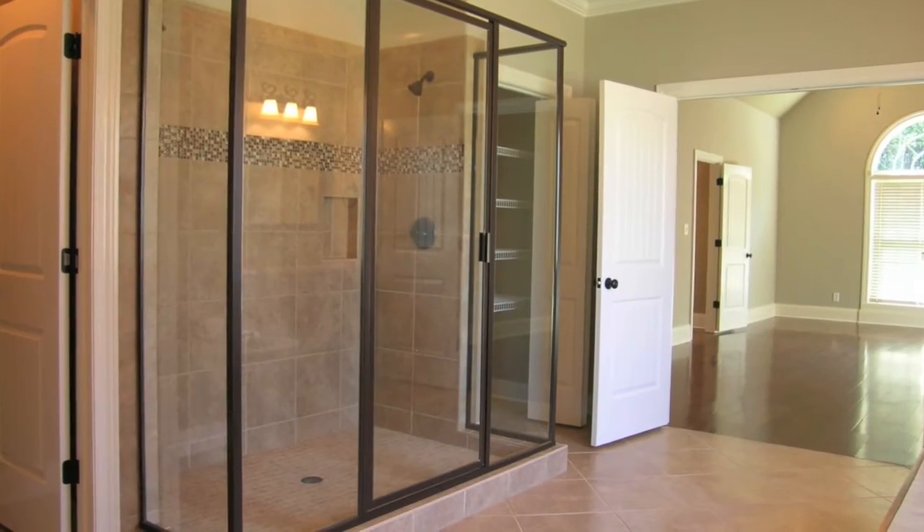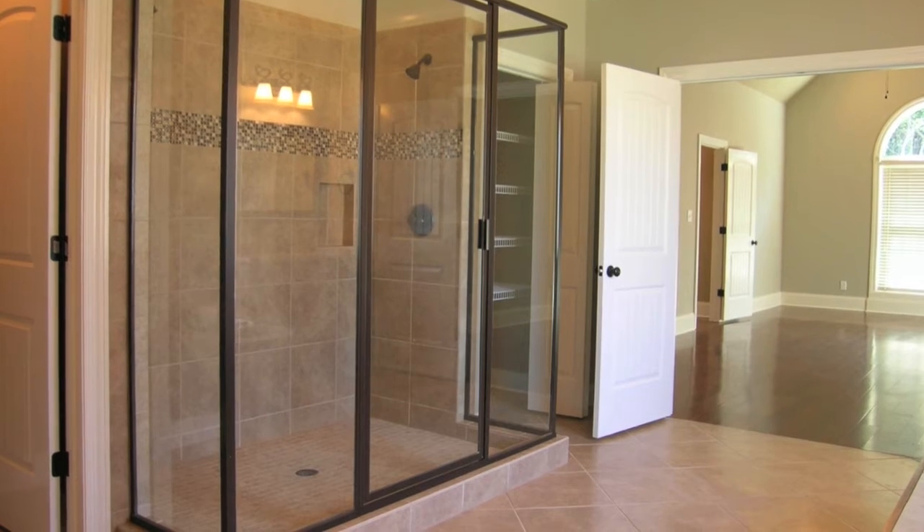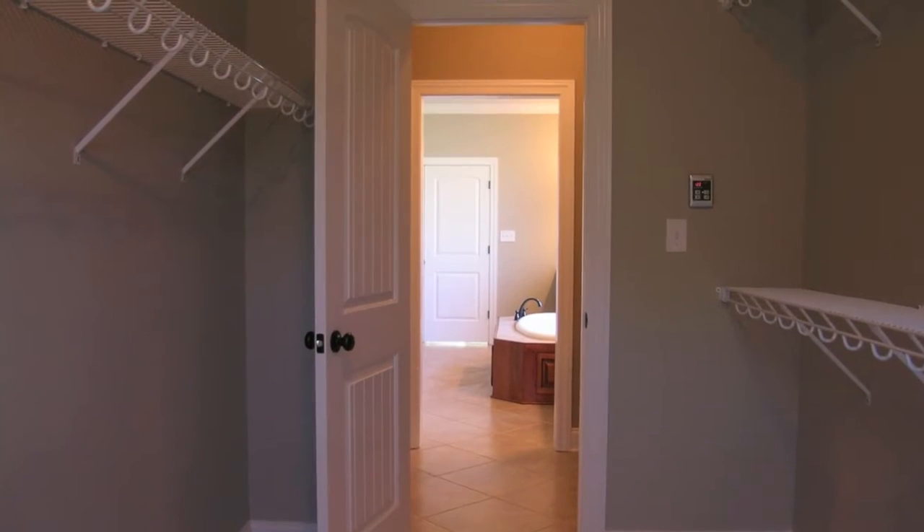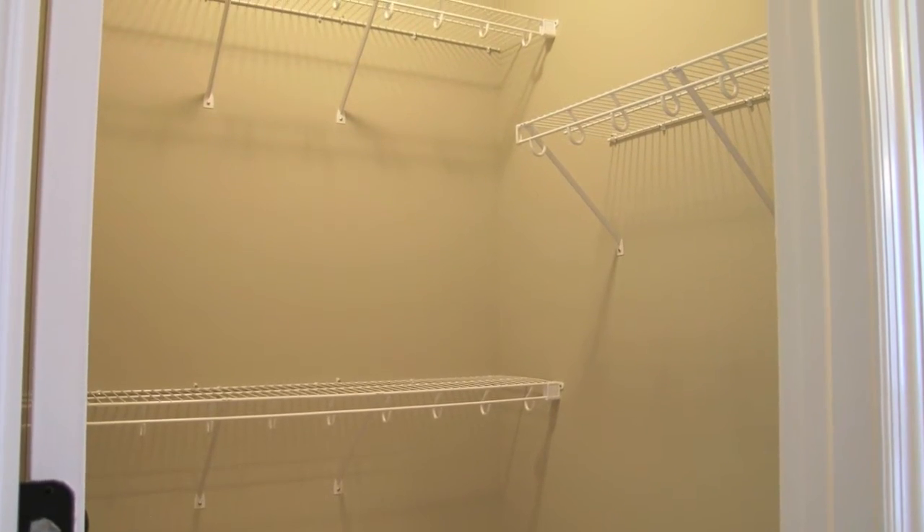An oversized shower is close by with a hot water supply by a Rinnai tankless water heater. A custom built-in makeup vanity separates the bath from two walk-in closets that offer plenty of custom shelving and enough hanging space for the most extensive wardrobes.